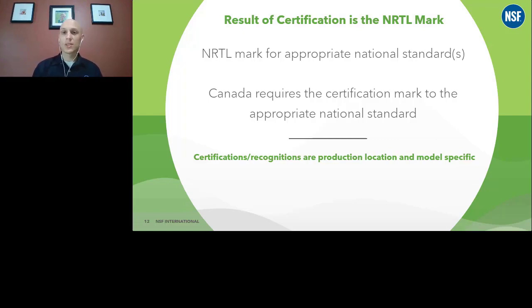It's also model specific. If you have a series of products within a family, those all must be evaluated together. Just because one product is certified doesn't mean any others would be certified. So it's all very important to be model specific and production facility specific. The online listings typically reflect that as well for most certification bodies.